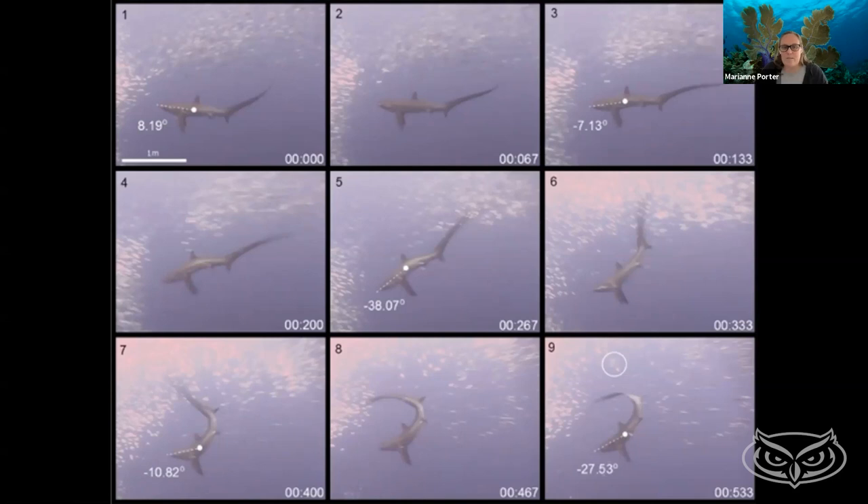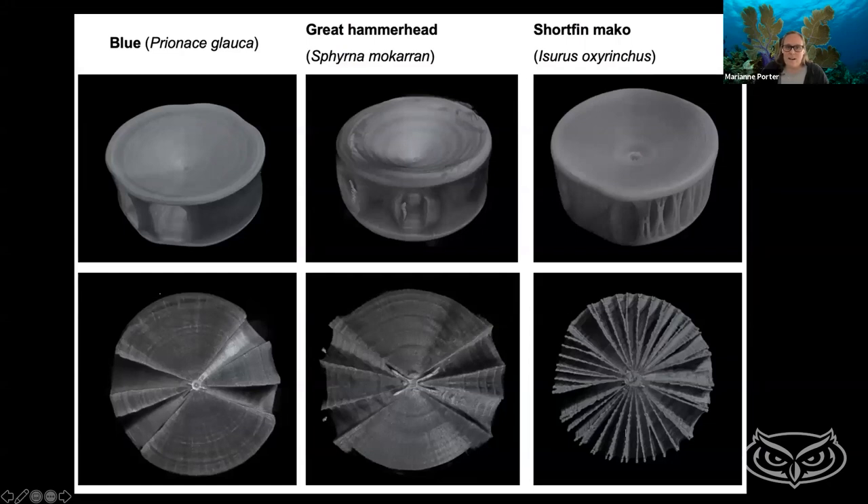That's some of the exciting work we've been doing on vertebral columns. In addition to makos — where you can see all the plates — other species have totally different mineralization. The blue shark and great hammerhead have big blocks or chunks of minerals, very different from the plates we've been looking at. We're now starting to look at how those work in terms of 3D structure, how squishy or stiff these vertebrae are, and how that impacts swimming.